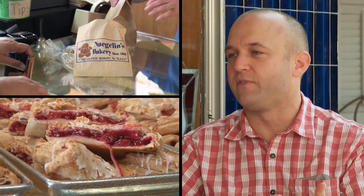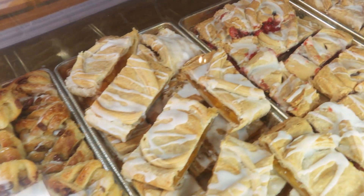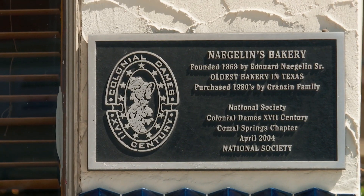So is this the recipe that goes back to the foundation of Naegelin's, like 1868? Yeah, the apple strudel, yes. For sure. These are the older recipes we've had. We just stick to that and never change. We always make sure we use the best stuff. I know it might cost more, but that's why we've been here a hundred-something years too.